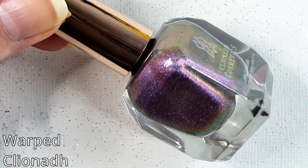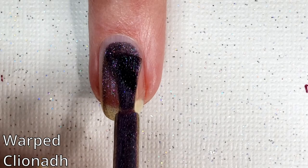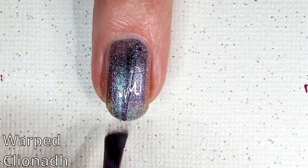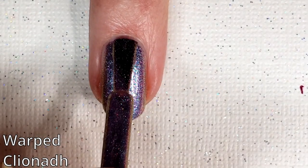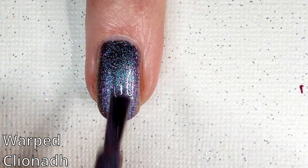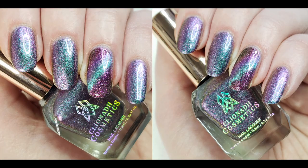Now we have Warped, which is a teal blue purple magenta shifting magnetic multi-chrome polish with pink, red, orange, yellow chartreuse shimmer and fine scattered holographic glitter. This features a psychedelic sparkly finish. You can kind of see it looks more smattered in colors than the first four did — it's kind of like a blend of different colors versus the first four, which look a little bit more metallic. I really like that aqua blue pull in that. It looks really pretty with that purple in the back.